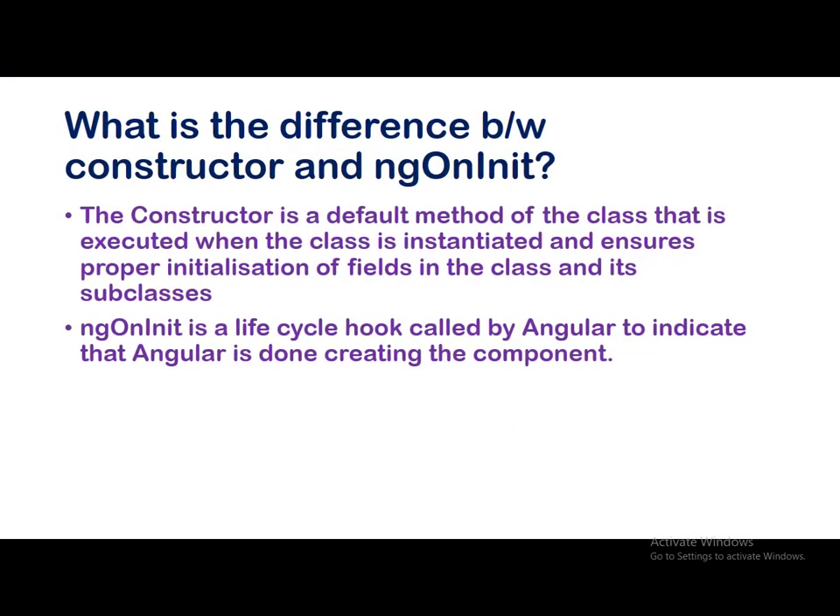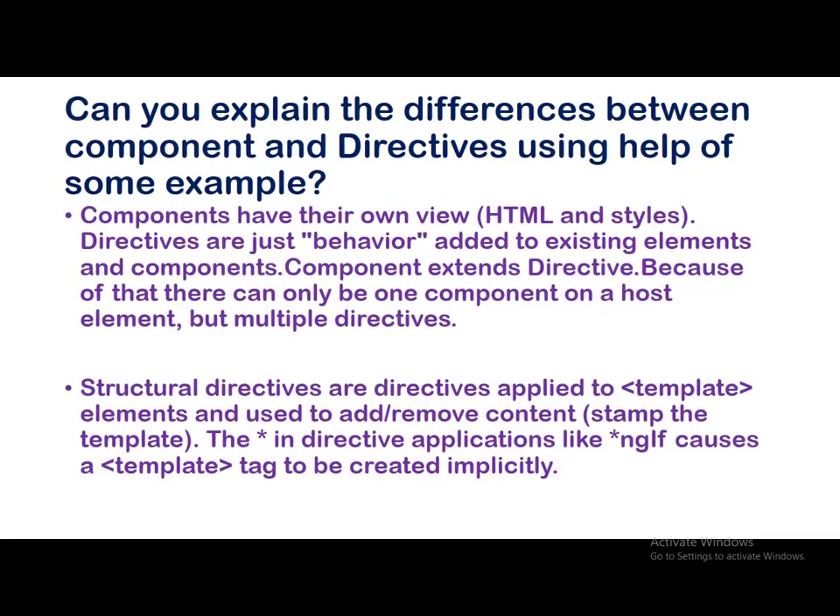The next question: what is the difference between constructor and ngOnInit? The constructor is the default method of the class that is executed when the class is instantiated and ensures proper initialization of fields in the class and its subclasses. ngOnInit is a lifecycle hook called by Angular to indicate that Angular is done creating the component.